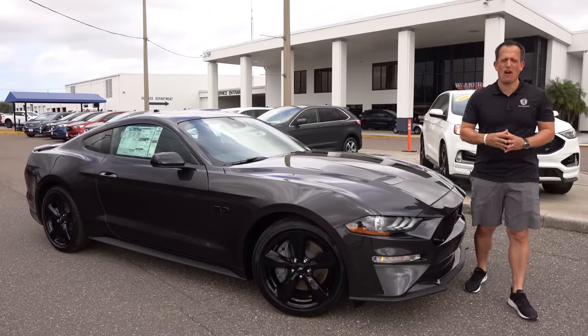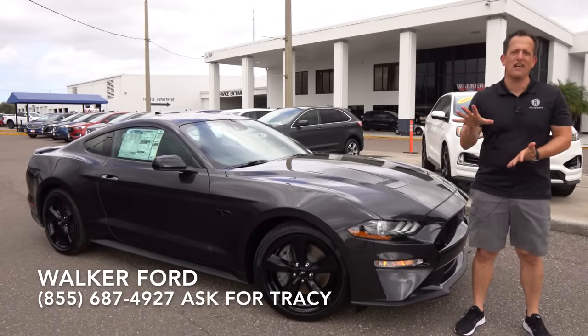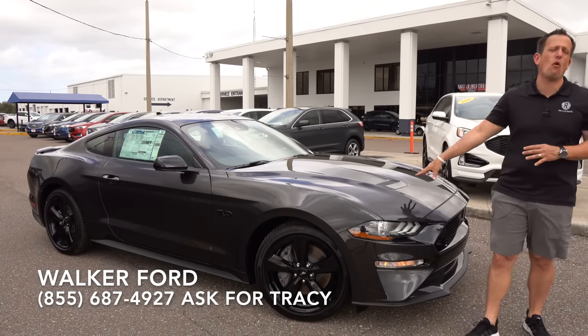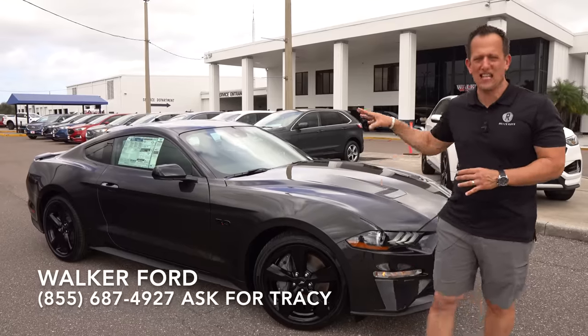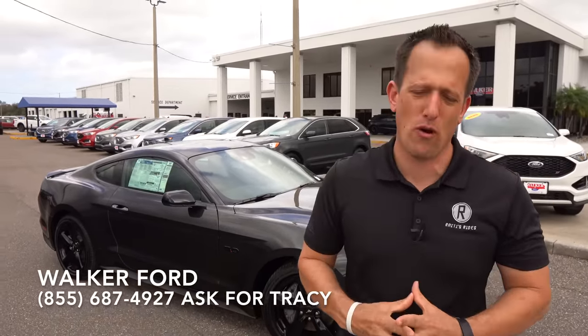What's up, guys? It's Joe Rady from Rady's Rise. We're back here at Walker Ford in Clearwater, Florida, because we have that one car that really is an American institution. This is a 2022 Ford Mustang GT, the original pony car. Let's talk about what's going on here.